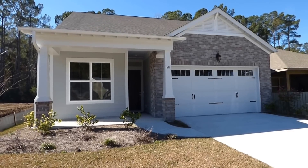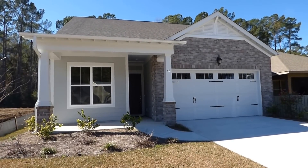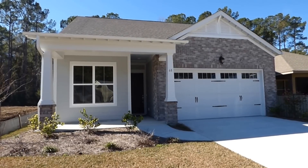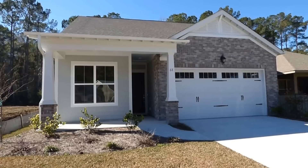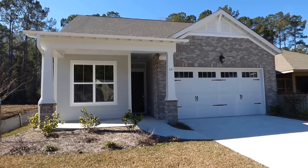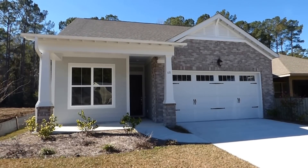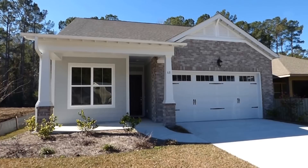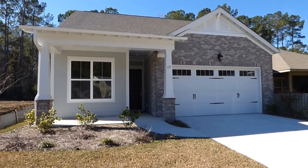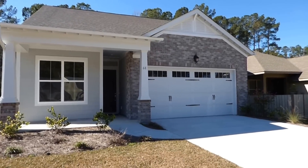Today is January 24th, 2016, and we're in Bluffton in Hampton Lake. We're in the Arbors section of Hampton Lake today to see this Kay Hovnanian home, the Donegal Loft. It's just been finished.